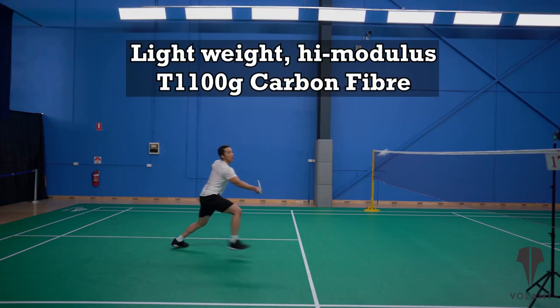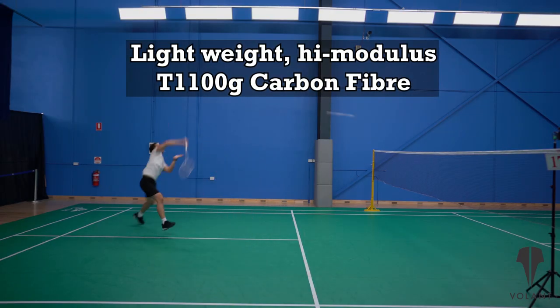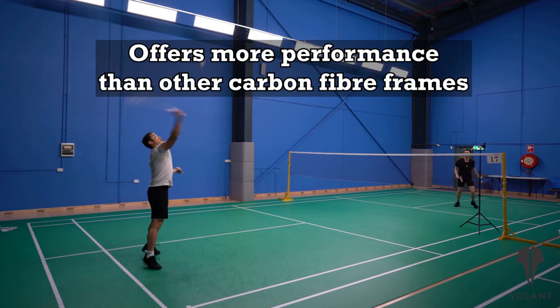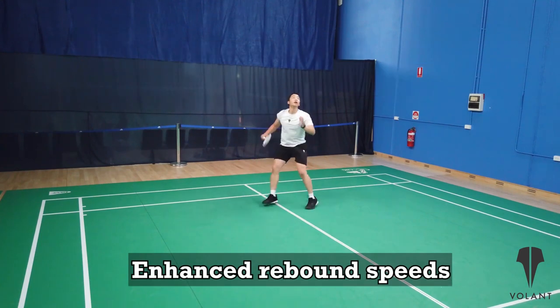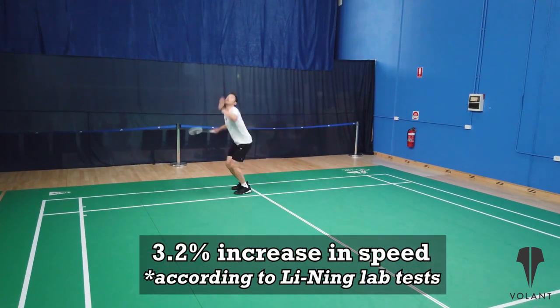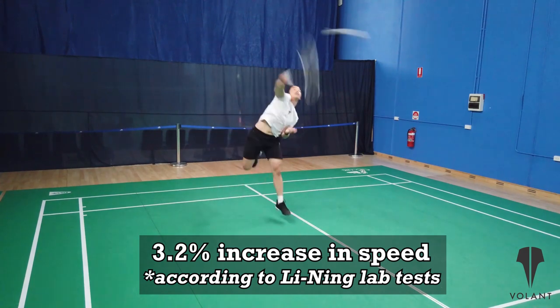It's produced with the lightweight high-modulus T1100G carbon fiber, which offers substantial performance over traditional carbon fibers. It has enhanced rebound speeds where the shuttlecock accelerates by up to 3.2% faster, though we're not really sure what they compare that to.